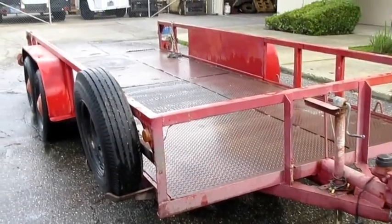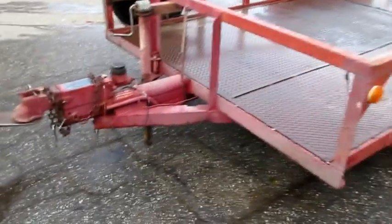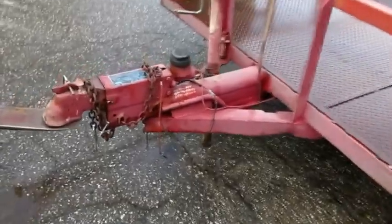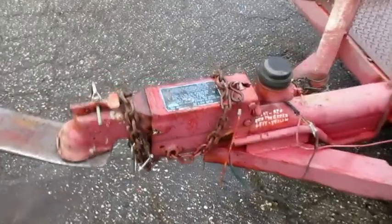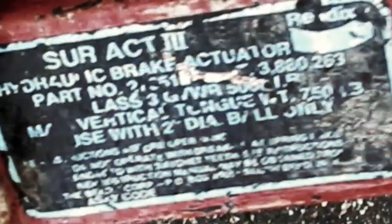You're looking at a 1977 Hale two-axle car equipment trailer. VIN number is 1770012. Hydraulic brakes work correctly, all lights work correctly, tires are fair, 2-inch ball hitch, bed dimensions are 16 foot by 6.5 feet, and comes with ramps.